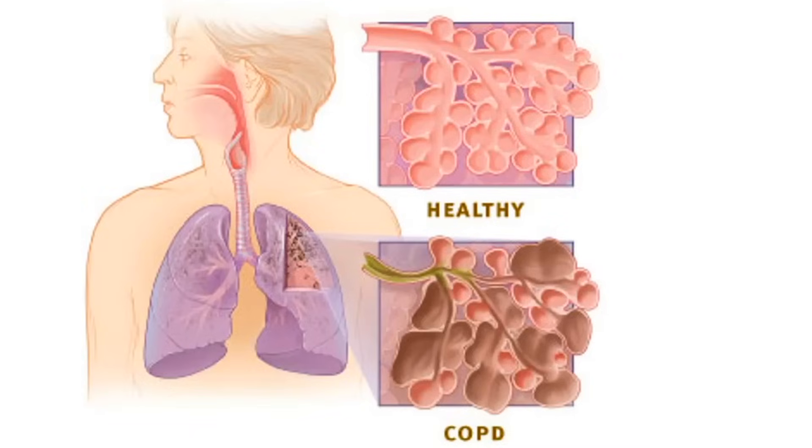COPD, or chronic obstructive pulmonary disease, is a disease that causes the alveoli — the small air sacs in your lungs — to get bigger. And as a result of that, it reduces the surface area that allows oxygen to diffuse into your bloodstream.